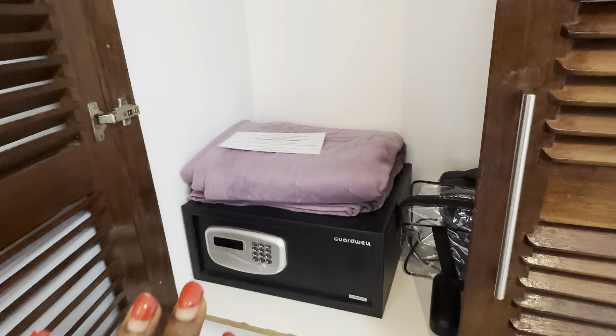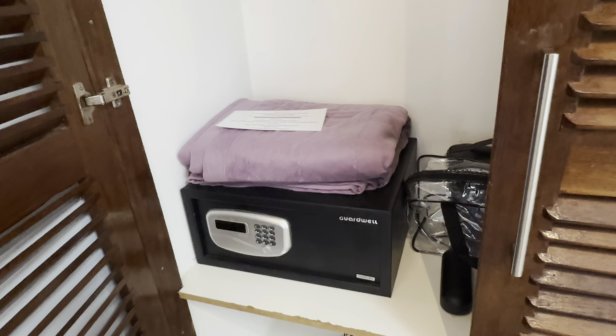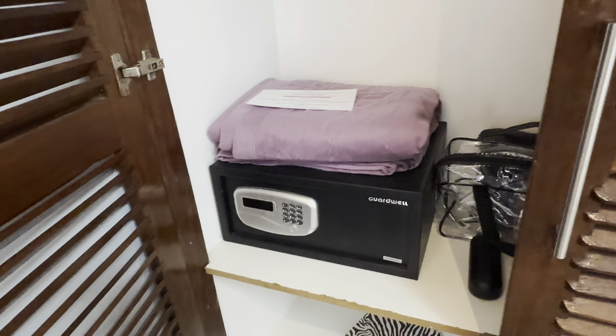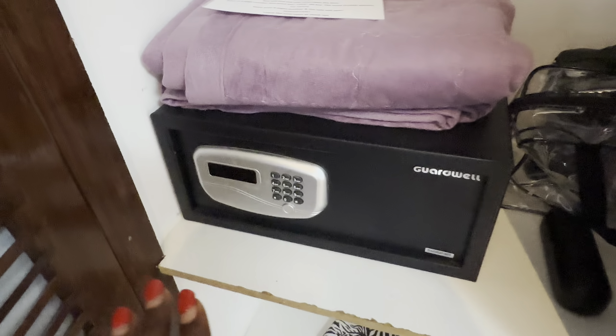This is a duvet but I'm barely using it because it's hot here in Diani. I really don't use the duvet — I just use a bed sheet at night. And they have a safe.